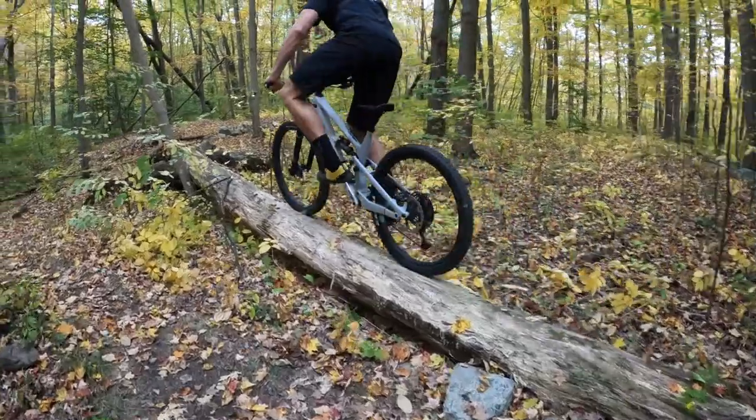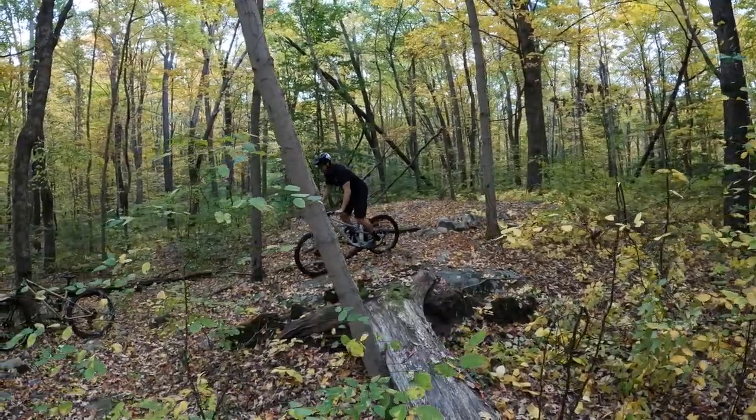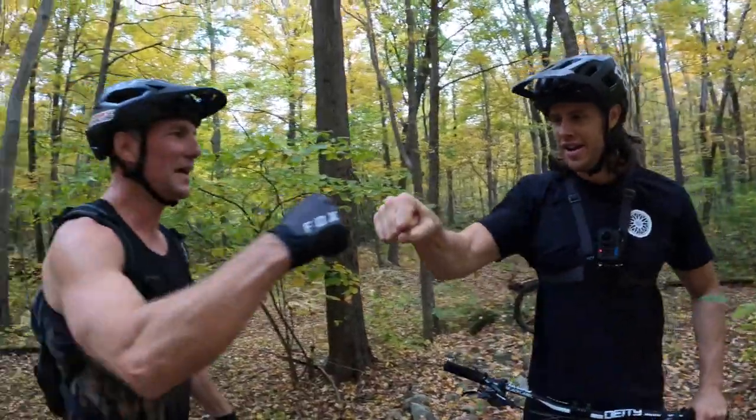Hell yeah! Nice. Cheers, mate. Money. Awesome. First time, every time.